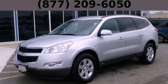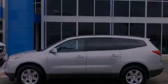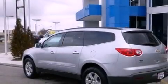This is a 2012 Chevrolet Traverse, a great blend of utility, comfort, and style. It has a 3.6-liter six-cylinder engine and an automatic transmission.